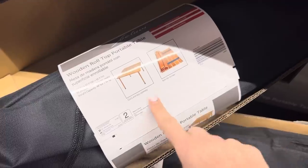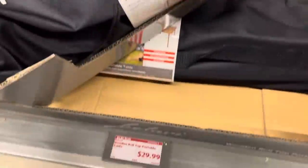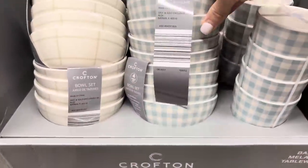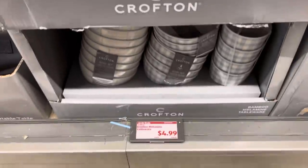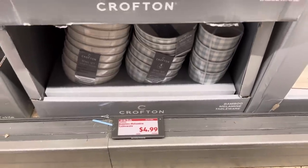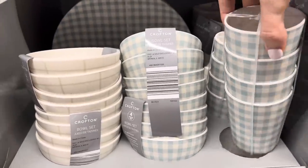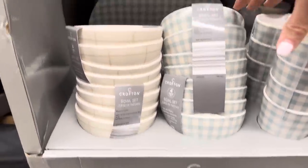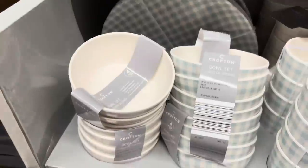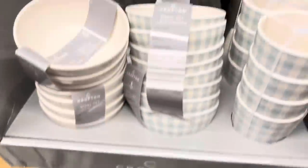There's a wooden roll-top portable table for $29.99 - it rolls up for storage and has quick and easy assembly. How cool is that? These kind of give me a little bit of that hearth and home look. For $4.99 you've got the tableware - bowls, plates, and cups with a nice mix-and-match design. Four of them come in a set for the plates as well.